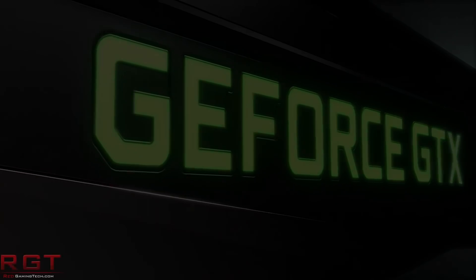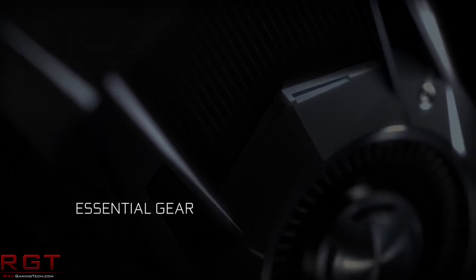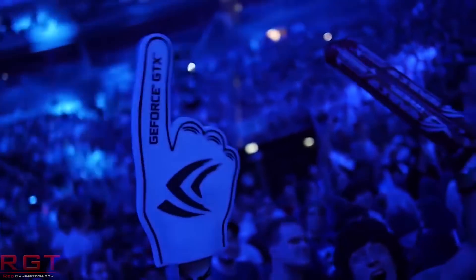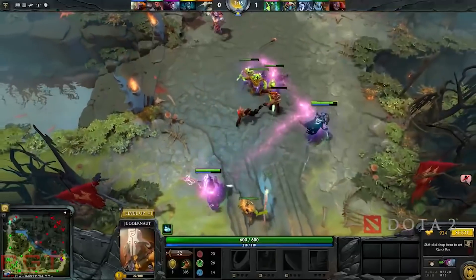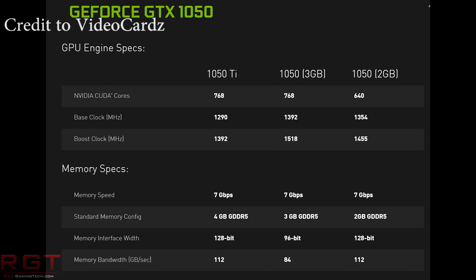NVIDIA have silenced the rumours by confirming that the GTX 1050 3GB model is a real thing. More to the point, it's not just going to be an Asia-specific card. But the specs of this thing are actually rather interesting — and by interesting, I mean pretty damn baffling. The number of CUDA cores for the card is 768, which is an identical number to that of the GTX 1050 Ti.